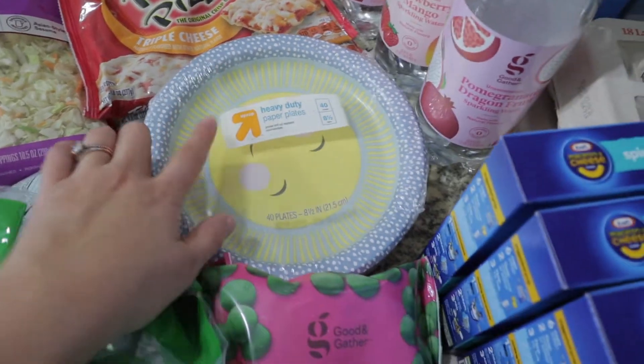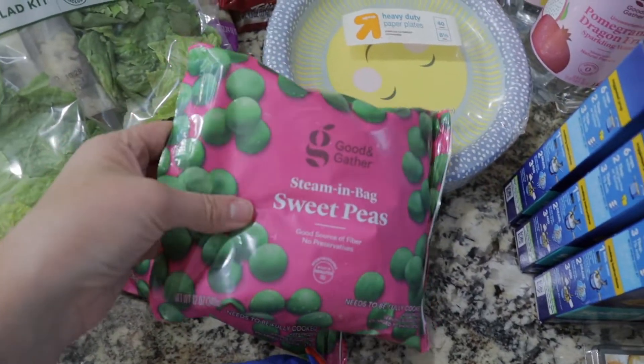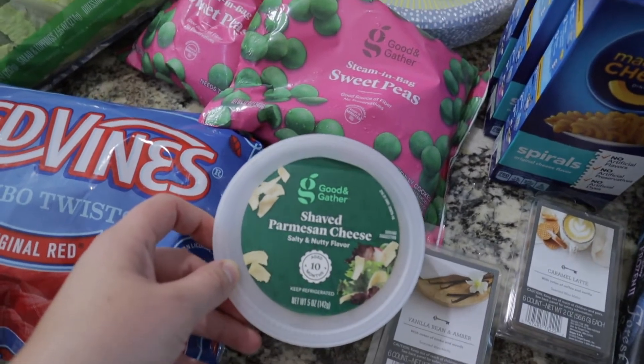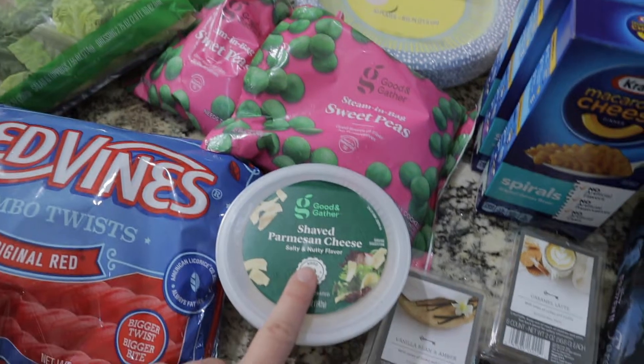I have some pomegranate dragon fruit and strawberry mango sparkling water. I got some heavy duty paper plates — these are great for when we're in a rush or don't want to use too many dishes. I have two bags of sweet peas, I just haven't had peas in a while and they looked good. I also grabbed some shaved parmesan cheese for the ranch chicken recipe.